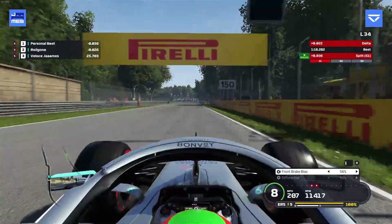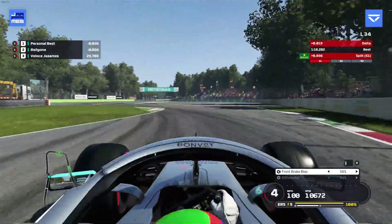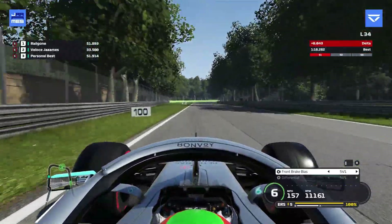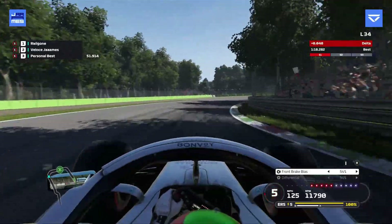Going into turn three, fourth gear and then third gear on the apex, roll over the right-hander on throttle, run the exit curb, short shift down to 54% brake bias and then for the first Lesmo into fourth.